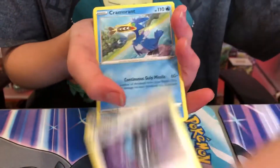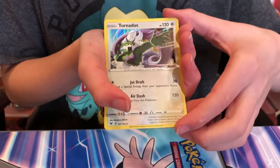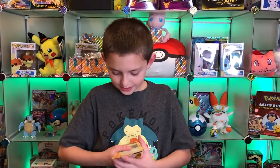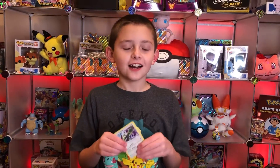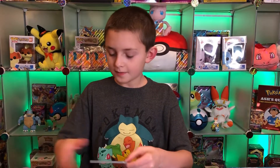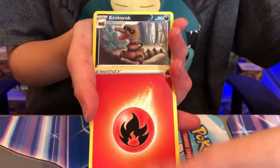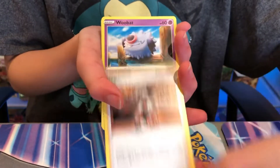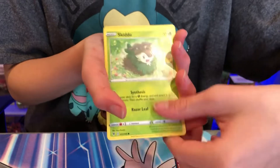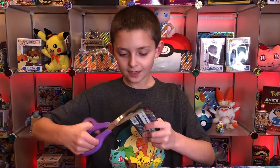Thundurus - I always get Tornadus and Thundurus mixed up, but Landorus I don't get mixed up. My favorite Sword and Shield set before Vivid Voltage came out was Darkness Ablaze because of the Coalossal. Go check out that video where we got it because it was really, really cool. I was so happy that I got it. I'm pronouncing names wrong today, I don't know why.